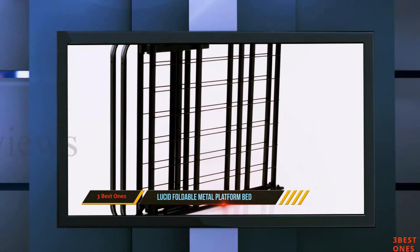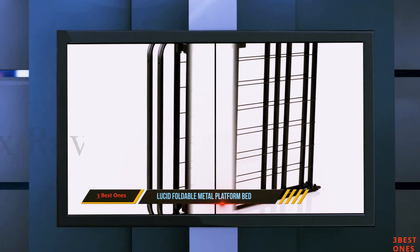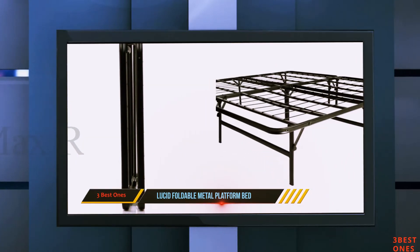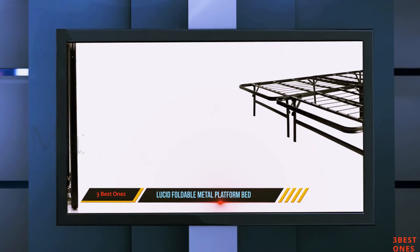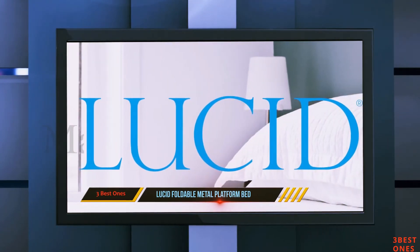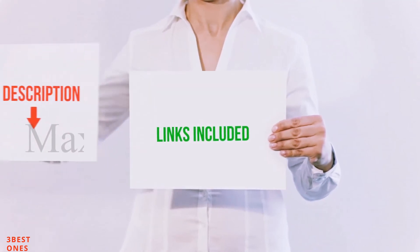It provides 13 inches of extra storage underneath the foundation and is supported by a wire guard that is welded together with a grid framework for added security and support. This foldable mattress foundation is easy to fold and store. All of these items are available on Amazon.